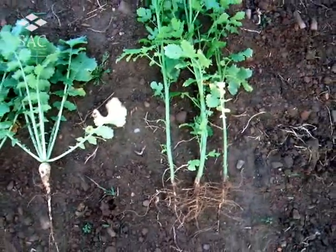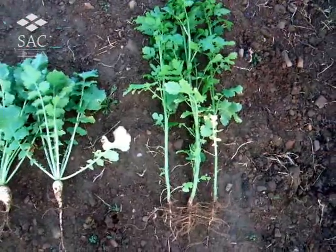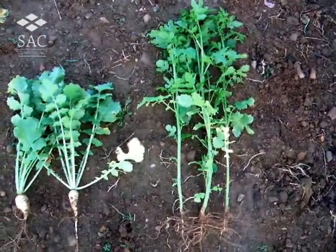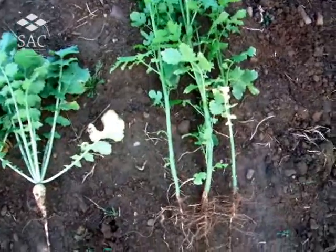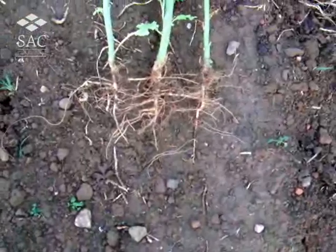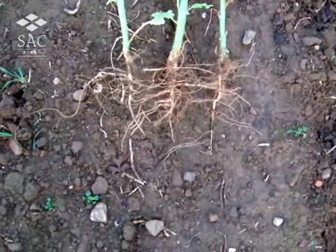The mustard is the tallest top growth by a long way — these plants 70 plus centimetres. The roots are shallower but still going down 15 to 20 centimetres.